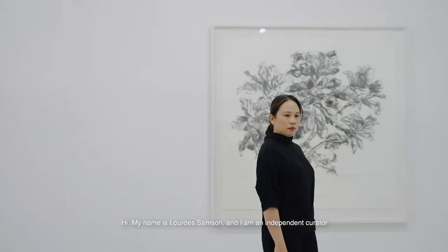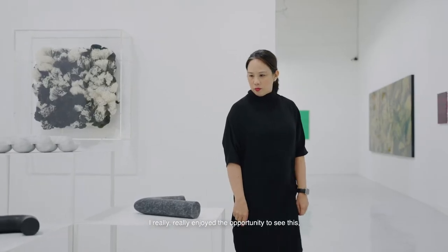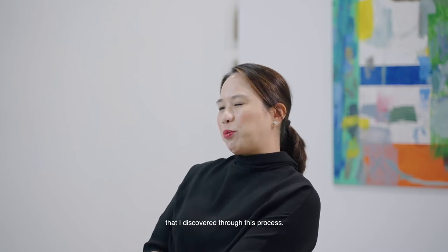My name is Lou Samson, and I am an independent curator and a founding director of an independent art space, Seed Art Space, here in Singapore. I'm also half of the Michelangelo and Lourdes Sanson collection, which really focuses on Southeast Asian contemporary art. Coming to SEA Focus, I really enjoyed the opportunity to discover so many new artists through this process.